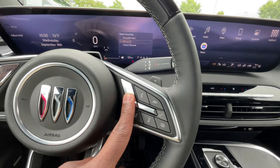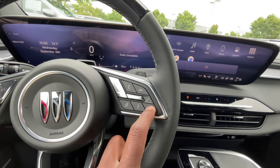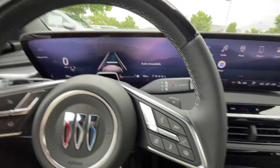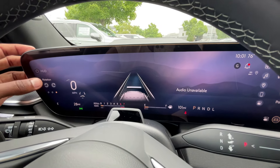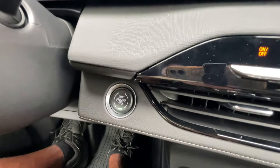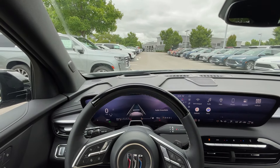Over here we can go through our radio station favorites track list depending on what we're in. We have shortcuts for audio, phone, and mute. You can change your views of the gauge cluster. For the heads-up display, you can adjust brightness and height, and turn it on or off. Push-button start there. And there's the key fob with remote start. Next, let's go ahead and take this 2025 Enclave Sport Touring out on the road for a test drive.